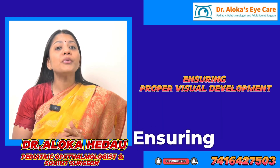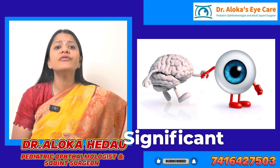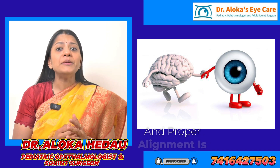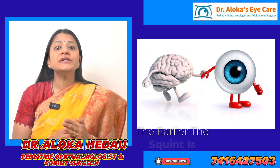5. Ensuring proper visual development. The brain and eye undergo significant development in early childhood, in the first 10 years of life, and proper alignment is crucial for this normal development. The earlier the squint is corrected, the better the chances that the child will develop normal visual abilities.